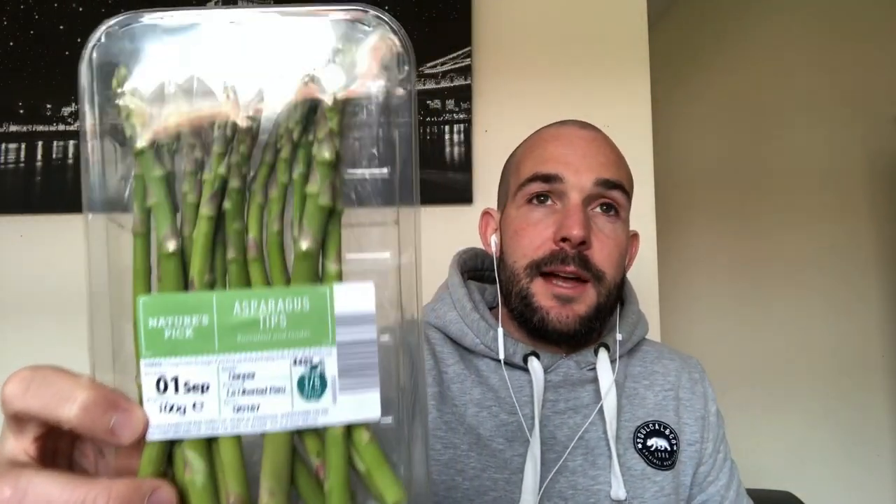I have some asparagus. So this is asparagus — again, a very nice vegetable. But I must admit, I want to ask you a question: whenever I eat asparagus, it makes my urine smell when I go to the toilet. And this is quite a common thing — I think it affects a lot of people. Does asparagus do this to you? Let me know in the comments below and I'll be happy to discuss that topic with you.